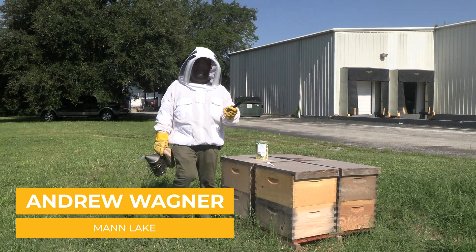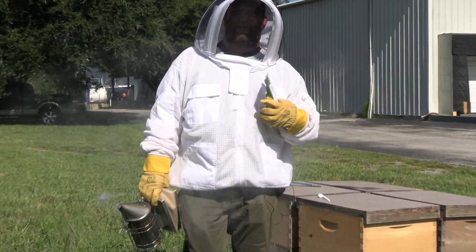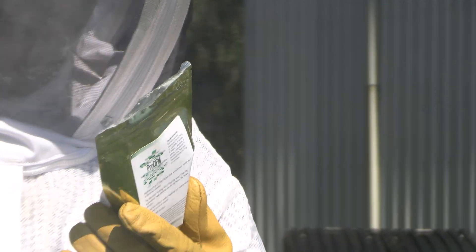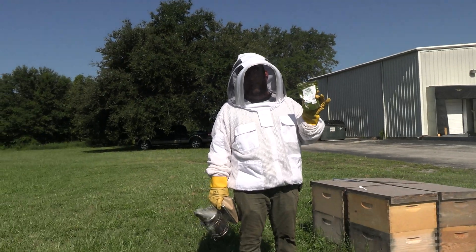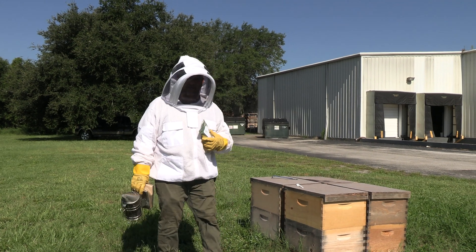Hey everyone, this is Andrew from Man Lake and today we're going to talk about ProDFM. ProDFM is a relatively newer product over the last couple of years. There's been scientific data that shows that direct fed microbials have a positive impact to the bees' digestive and gut system.